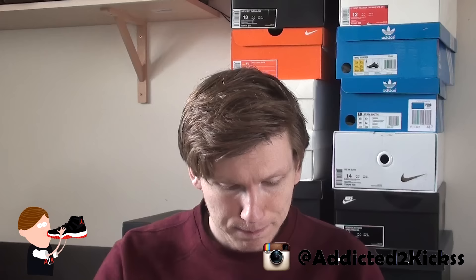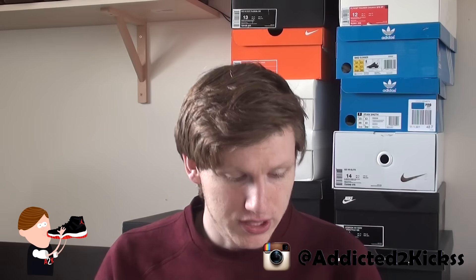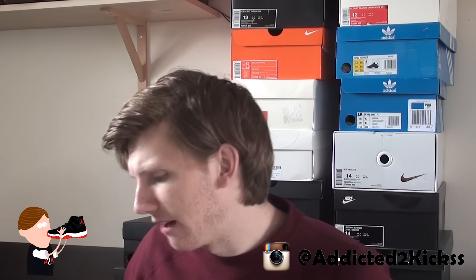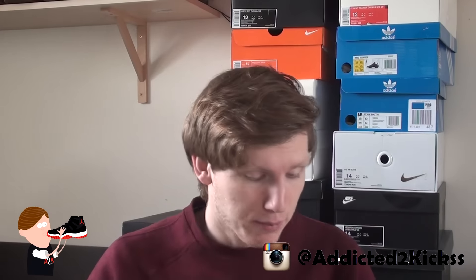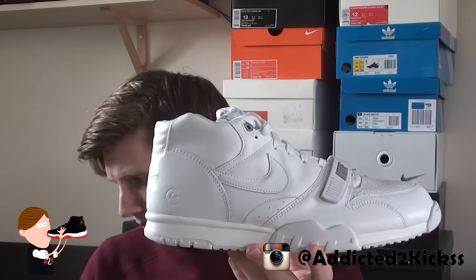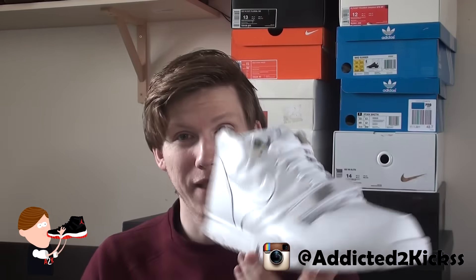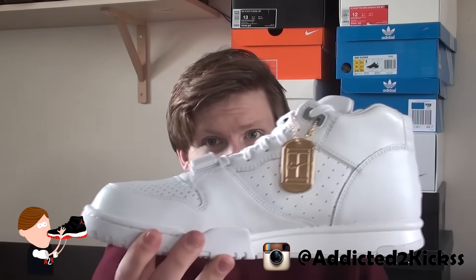The other pickup is a size 14 and actually a Nike Lab pickup. You do see these quite a lot in the Nike outlet, but not a lot in this colorway — this is actually the first time I've seen this colorway there, and it happens to be my size, so pretty lucky. What I'm talking about is the Air Trainer 1 Mid from Fragment Design.